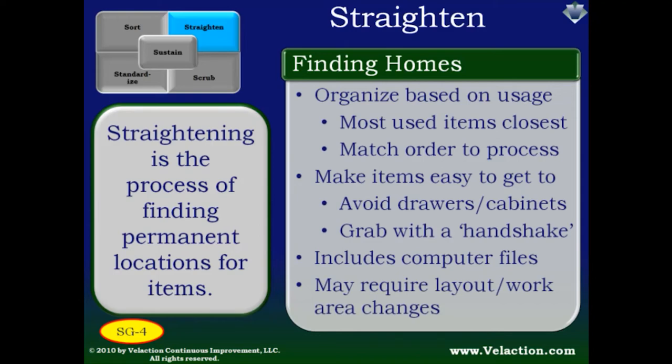One final point on straightening. When you are doing a serious overhaul on your work area's organization, you will probably have to move a lot of equipment and work surfaces around. Don't let your thinking get constrained by where desks, benches, shelving, and fixtures are now. Think of a good process and make your permanent locations match it — never the other way around.